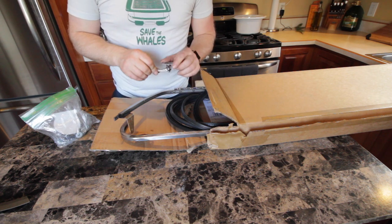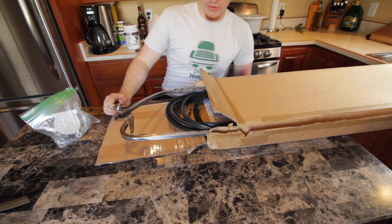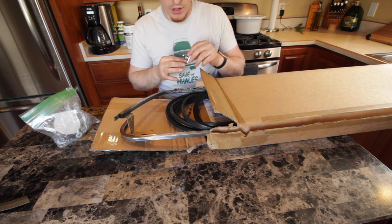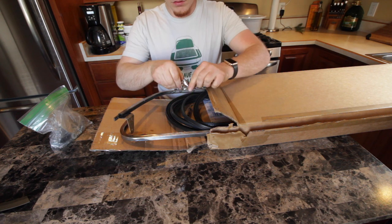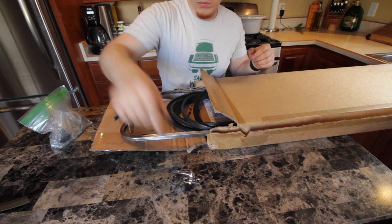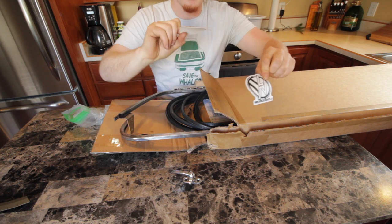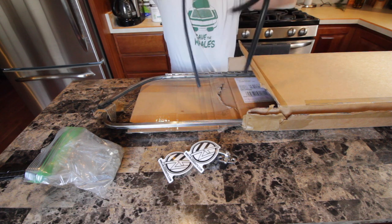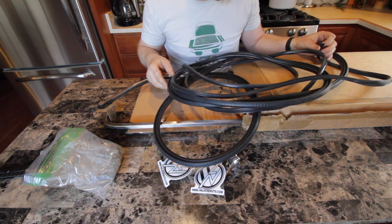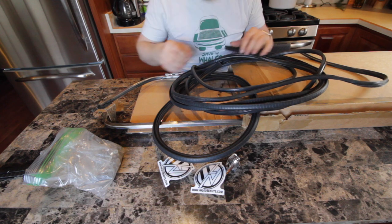These are way smaller than I thought they were going to be, which is a great thing because there is not a ton of room in the pickups to begin with, especially back there. These locking latches are great — very glad to see how tiny they are. VWLoosenuts.com. Here's all the rubbers. I'm not going to weigh it all out, but I'm not the least bit worried about how this stuff is going to hold up. This is the real deal right here.